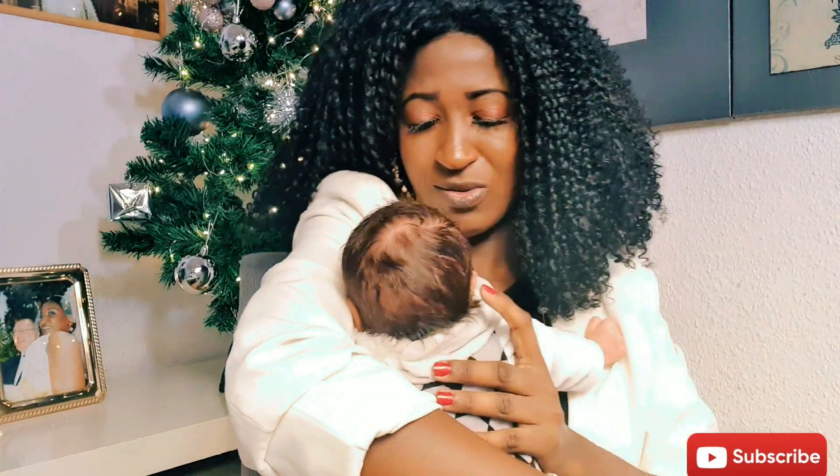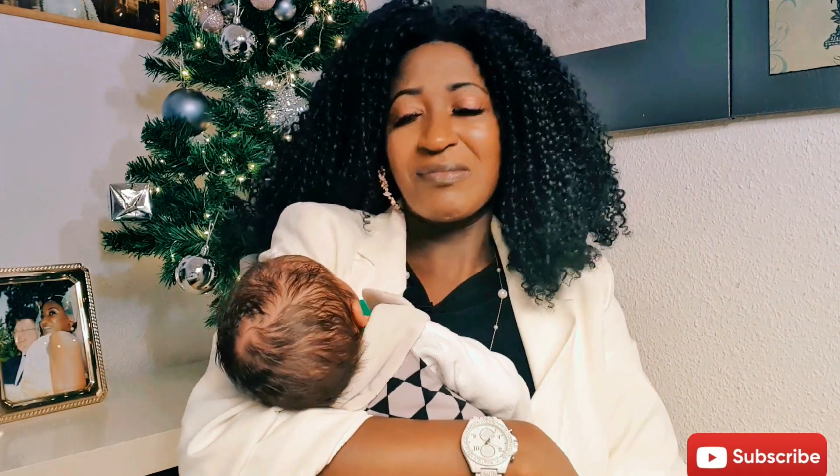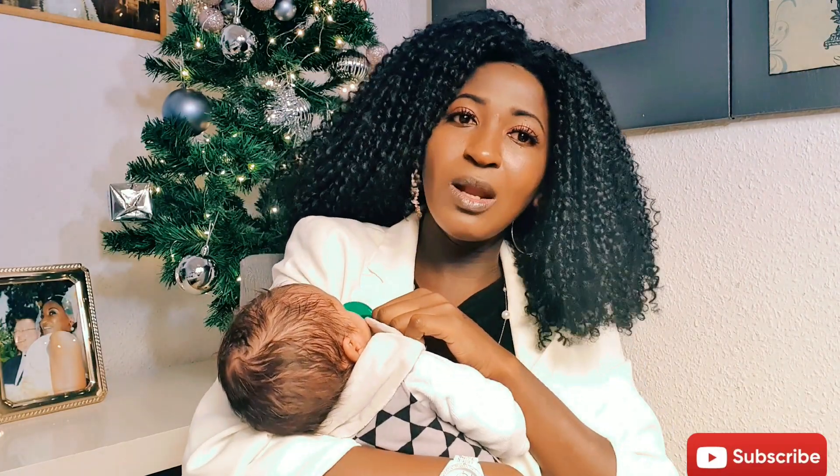I actually forgot to introduce my baby! This boy is Jeremiah — Jeremiah Leo Needus Wukata. He is one month old. Thank you so much for watching, don't forget to subscribe to my channel and share with other people who might find this information beneficial. Bye!